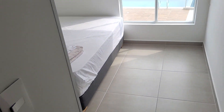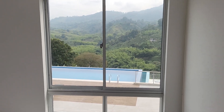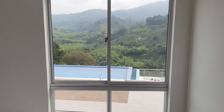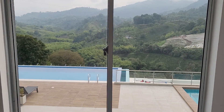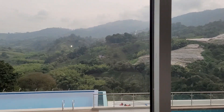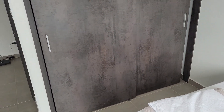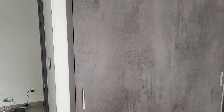Bedroom two is next door, very similar size. The window sizes bring all of this natural light in, and all of the bedrooms have this view — it's absolutely amazing and beautiful. It's what Armenia is all about. There are large floor-to-ceiling closets with quite good width — that one there is probably a meter and three-quarters.